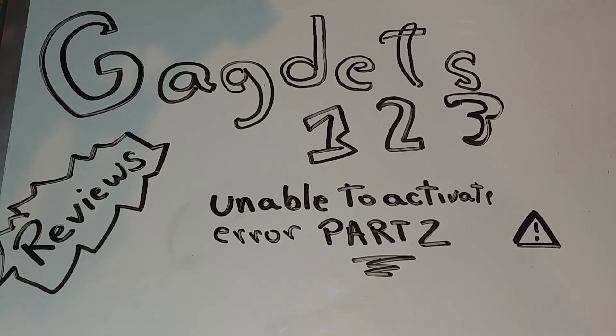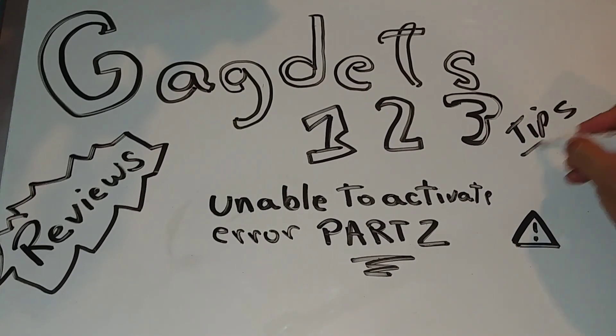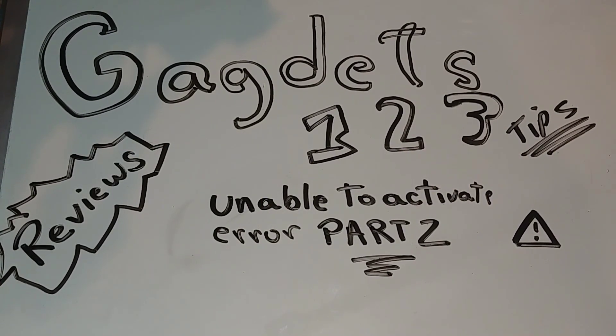We're doing a giveaway and we'll tell you more about that at the end of the video once we reach a thousand subs. This is the Gadgets 123 Tips series, and this is for the 'Unable to Activate' error — Part 2. If you haven't seen Part 1, please check it out — I'll link it in the description. We've been getting a lot of positive feedback on that video.